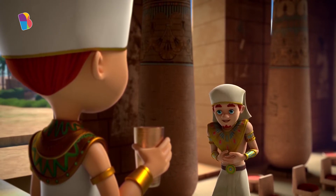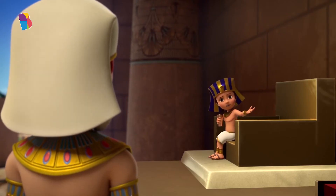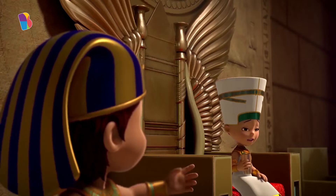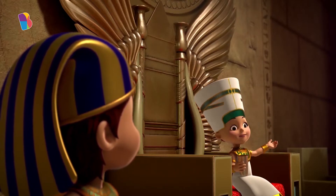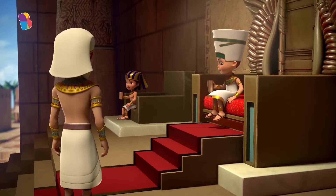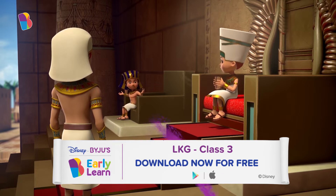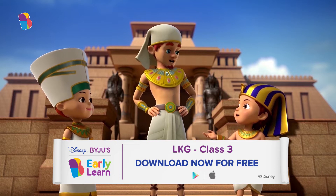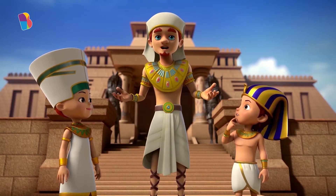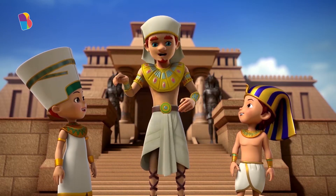Ready for the tour of the kingdom? Why now? It's so hot outside. Yes, this place has a hot climate, but come on, it'll be fun. Fine, let's go. I want to see what people do in this hot climate. Where are we going? The farms. Like you said, let's find out what jobs people do in hot climates.